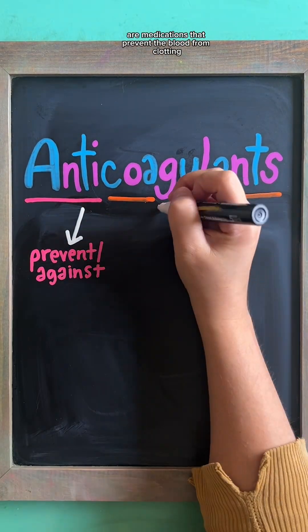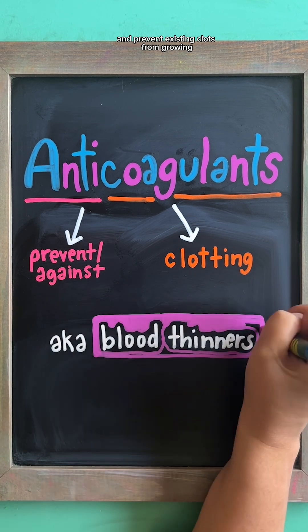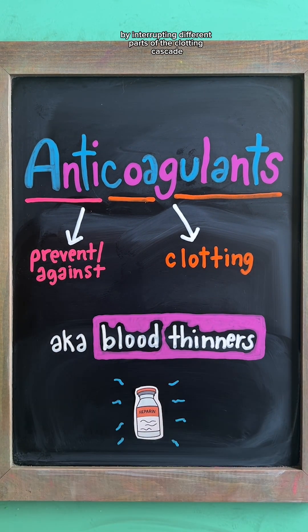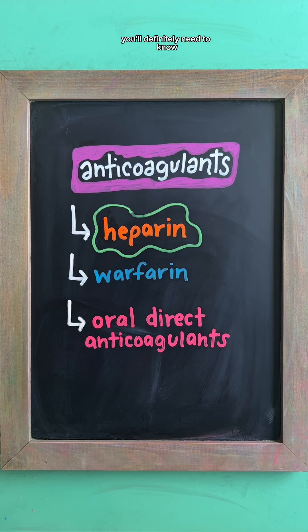Anticoagulants, aka blood thinners, are medications that prevent the blood from clotting and prevent existing clots from growing by interrupting different parts of the clotting cascade. As a nursing student, there are a few different types of anticoagulants you'll definitely need to know.